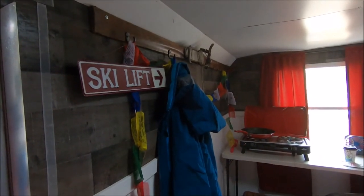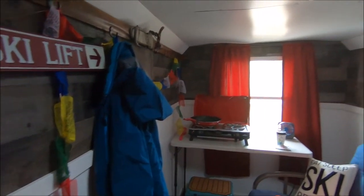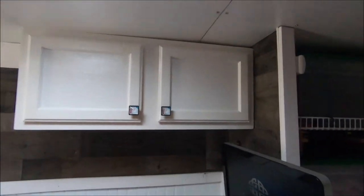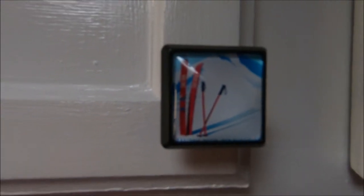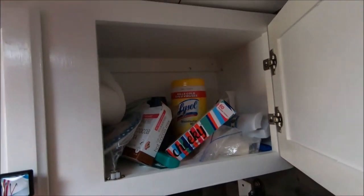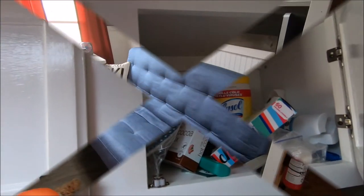We still got the antique ski rack along with our new trim and interior design. Check out the sweet new cabinet with awesome handles. Inside we're storing our hot cocoa, our utensils, and whatever else we need.